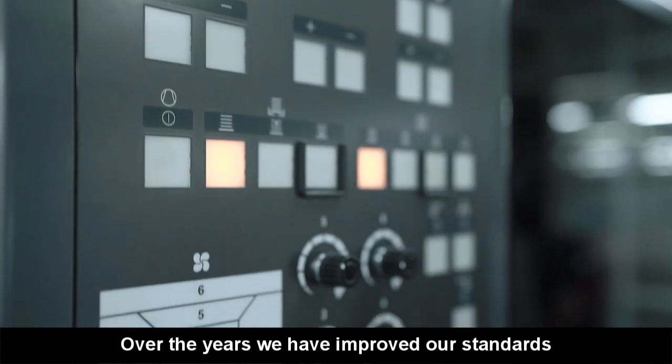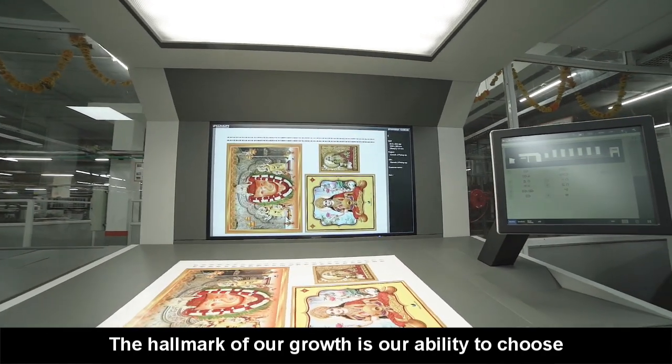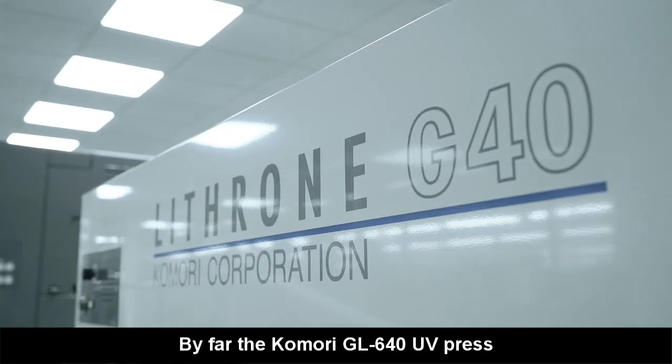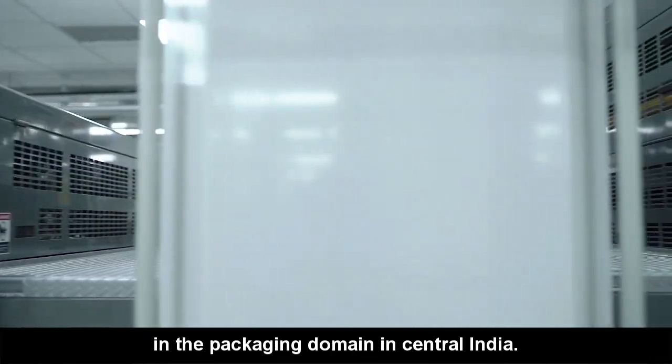Over the years, we have improved our standards and we have always invested in reliable technology. The hallmark of our growth is our ability to choose the right technology at the right time. By far, the Komori GL640 UV Press is the biggest technological shift in the packaging domain in central India.